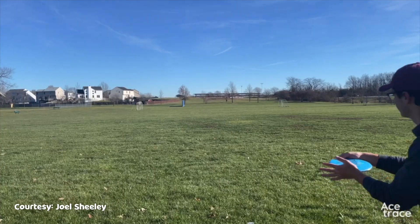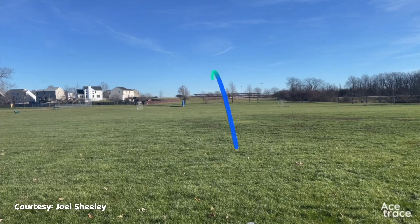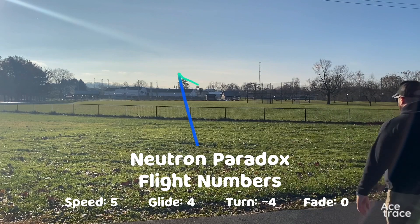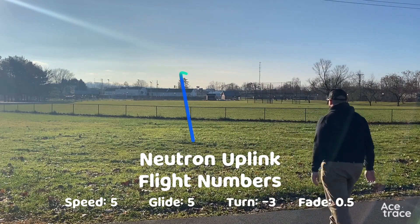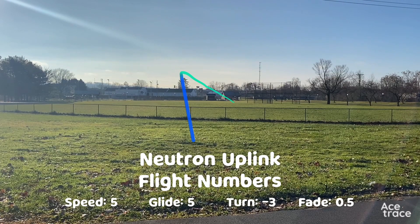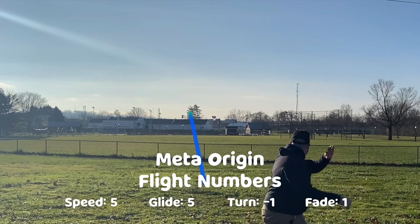If you throw the Paradox on hyzer, or with a little less power, you can get a very straight flight, as it should flip up easily and resist fading until very late in the flight. Here we can see the difference in flight between the Paradox and other straight or understable midrange discs, such as the MVP Uplink and the Discmania Origin.